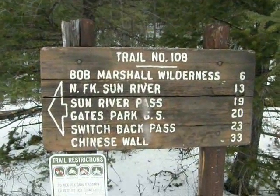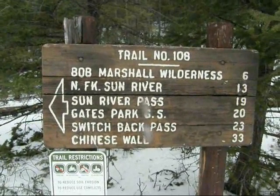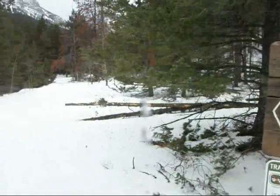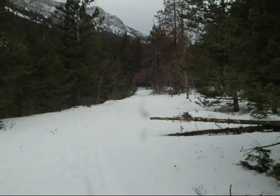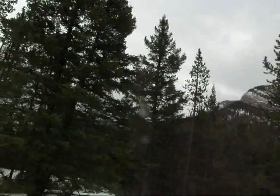Here we are at the beginning of our trailhead. We're going to try to get to the wilderness boundary there today — what we call it a night. We're getting kind of a late start. That little trail we got to go through. Not the greatest of weather. It's sprinkling lightly, but I think we'll be okay.